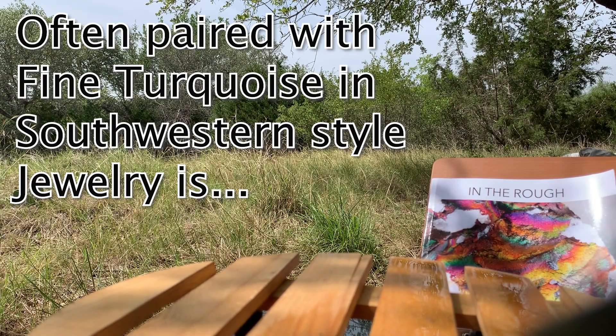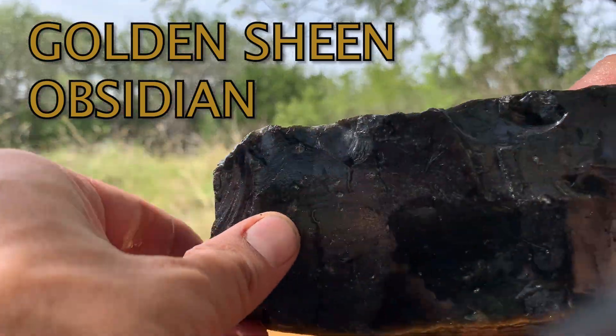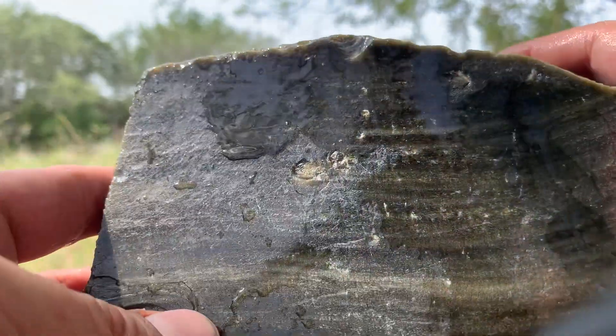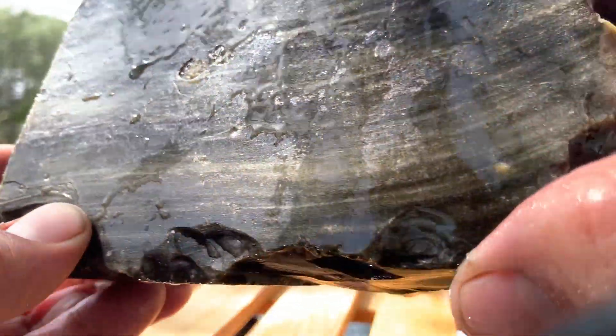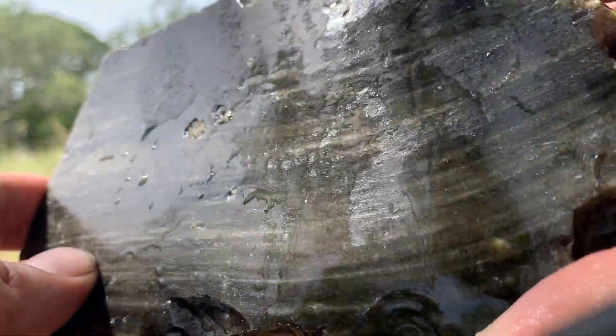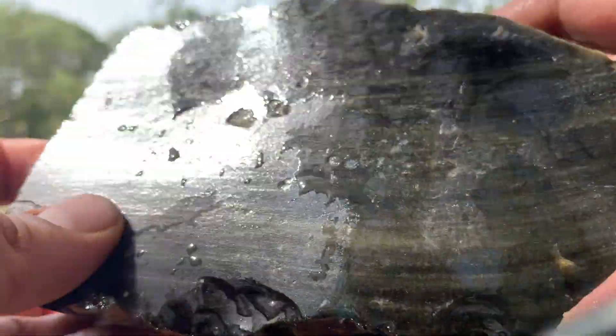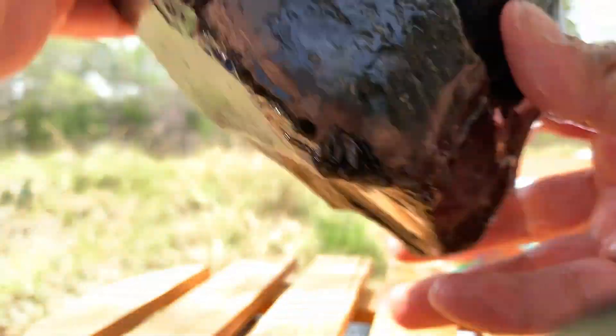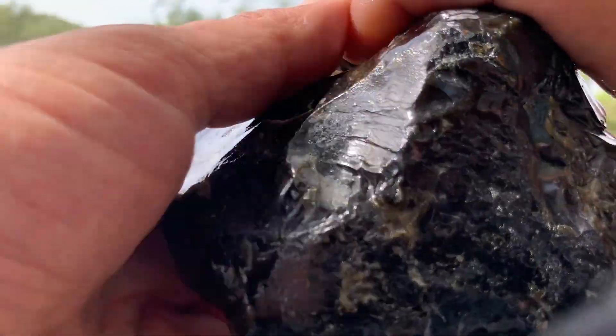We are now moving on to golden sheen obsidian. This is really remarkable — it shines gold, but at the wrong angle it will simply look black. It has that very magical effect to it. This part is a little more black; it has its angles and its art to it.